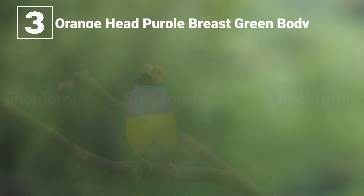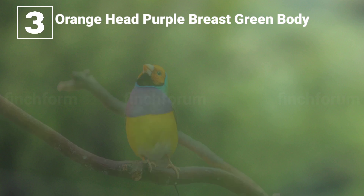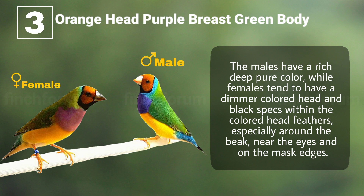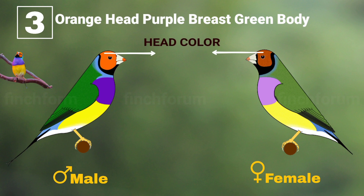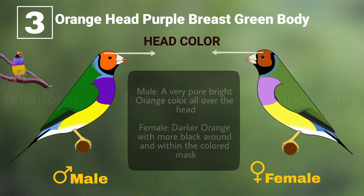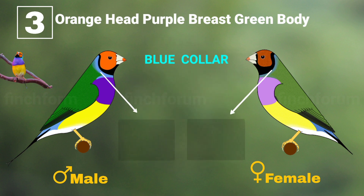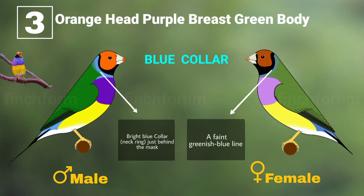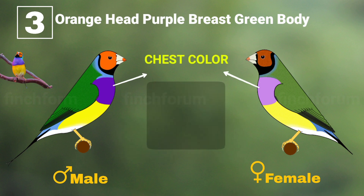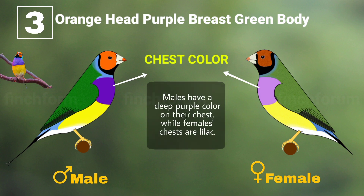Number three: orange head, purple breast, and green body. The males have a rich, deep, pure color while females tend to have a dimmer colored head and black specks within the colored head feathers, especially around the beak, near the eyes, and on the mask edges. Head collar: male has a very pure bright orange color all over the head; female has darker orange with more black around and within the colored mask. Blue collar: the male has a bright blue collar and the female has a faint greenish-blue line. Chest collar: males have a deep purple collar on their chest while females' chests are lilac.